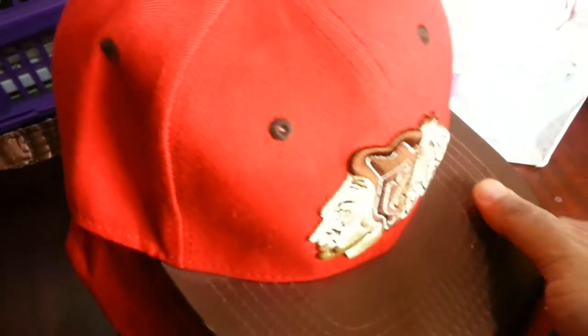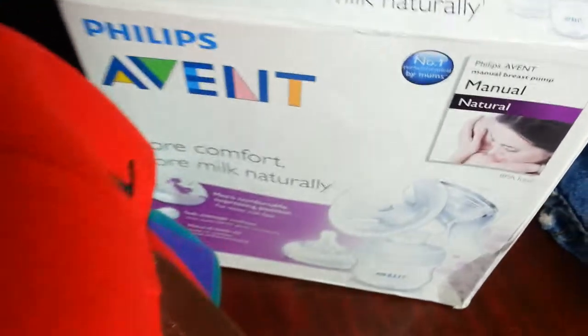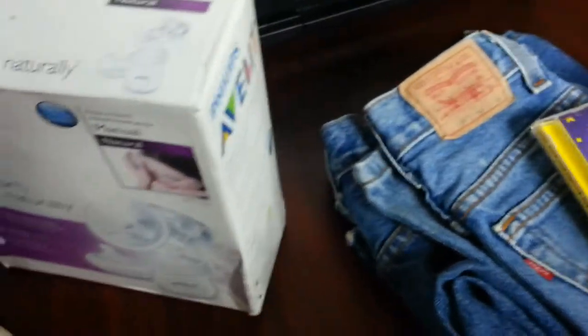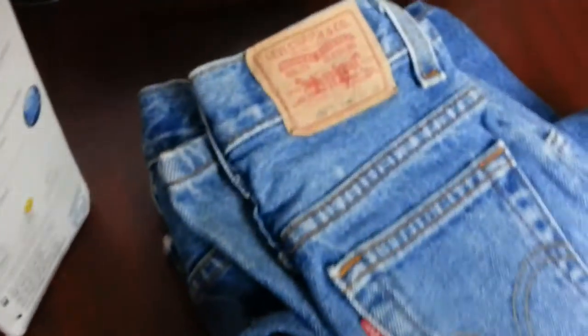The car boot sale was quite quiet today because it's near Christmas — that's probably why not many sellers turned up. I picked up this nursery rhyme and songs CD, paid fifty pence. I'm not sure how much they sell for, maybe a couple of quid. Then a pair of Levi's 550s.